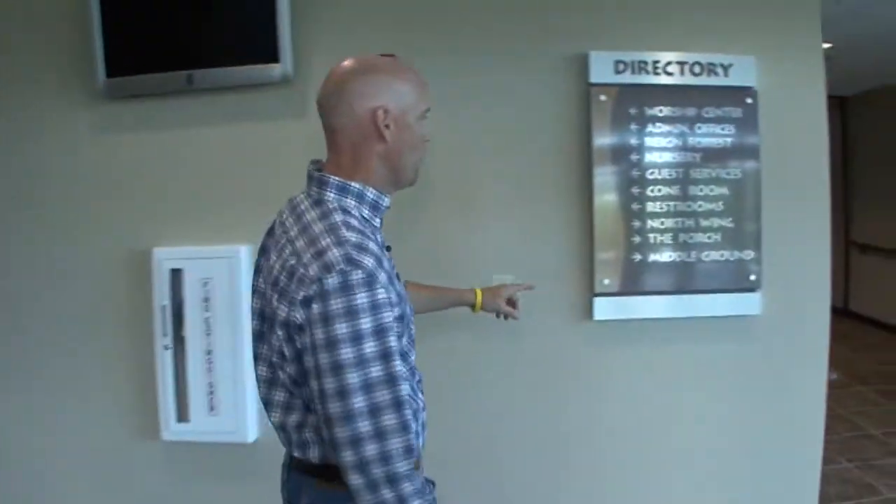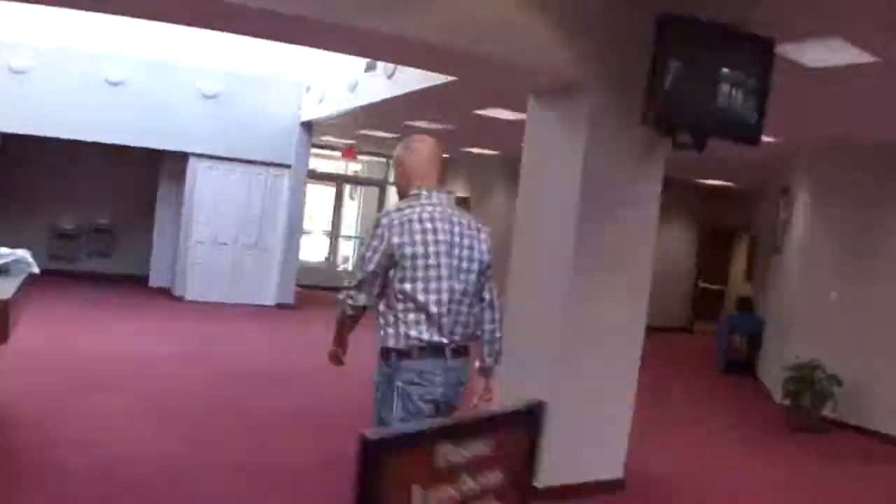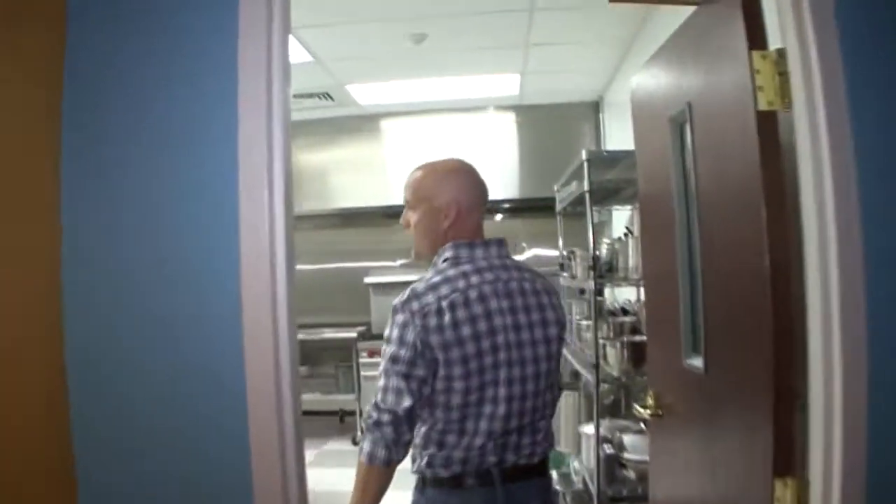Brett just told you about our Chapter 2 accomplishments, and we want to walk you through what we've done in the North Wing. So let's do it. This is a really cool improvement, if you will.